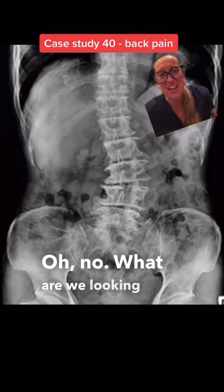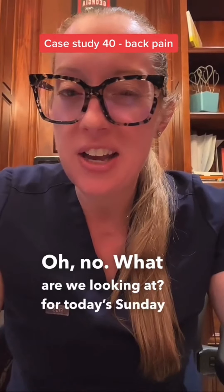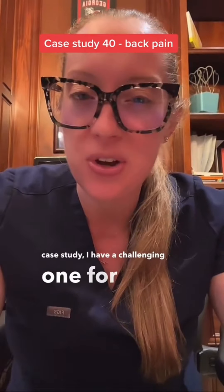Oh no, what are we looking at? For today's Sunday case study, I have a challenging one for you guys.